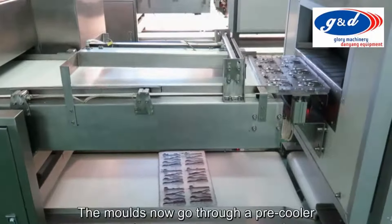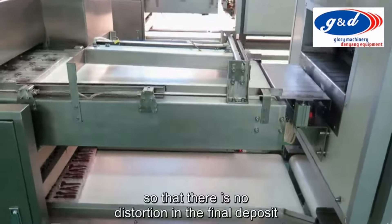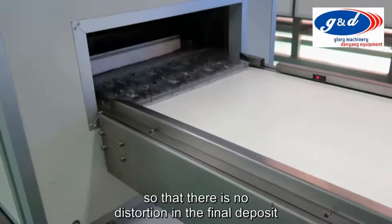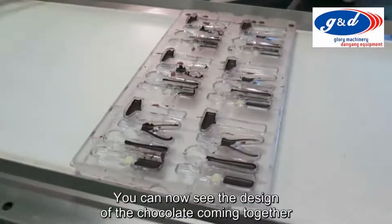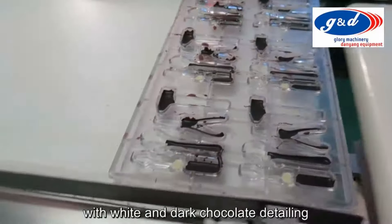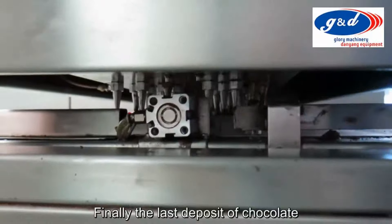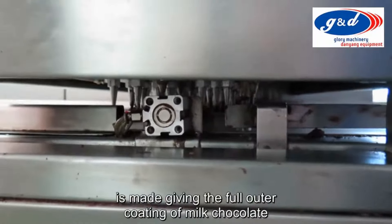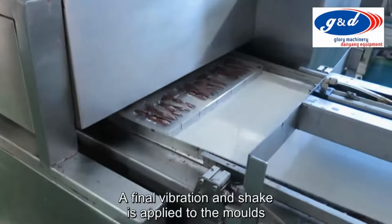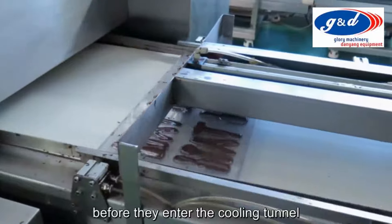The moulds now go through a pre-cooler. This sets the first part of the chocolate design so that there is no distortion during the final deposit. You can now see the design of the chocolate coming together with white and dark chocolate detailing. Finally, the last deposit of chocolate is made, giving the full outer coating of milk chocolate.